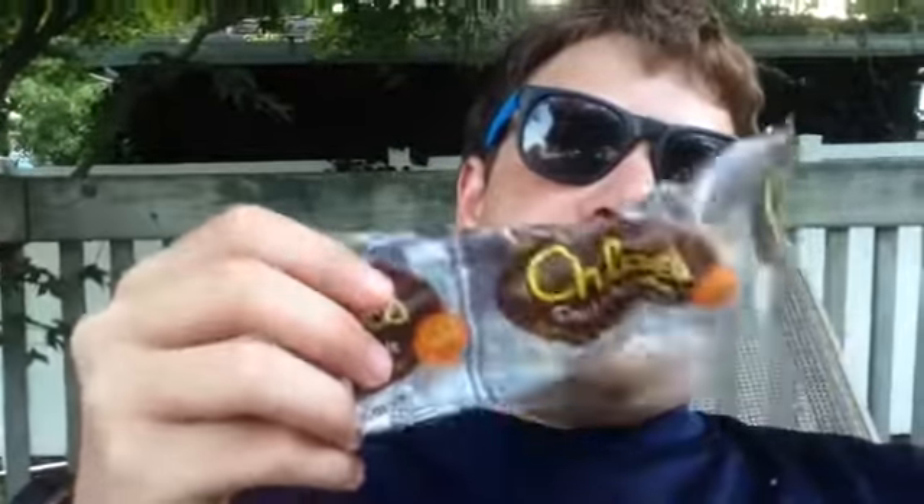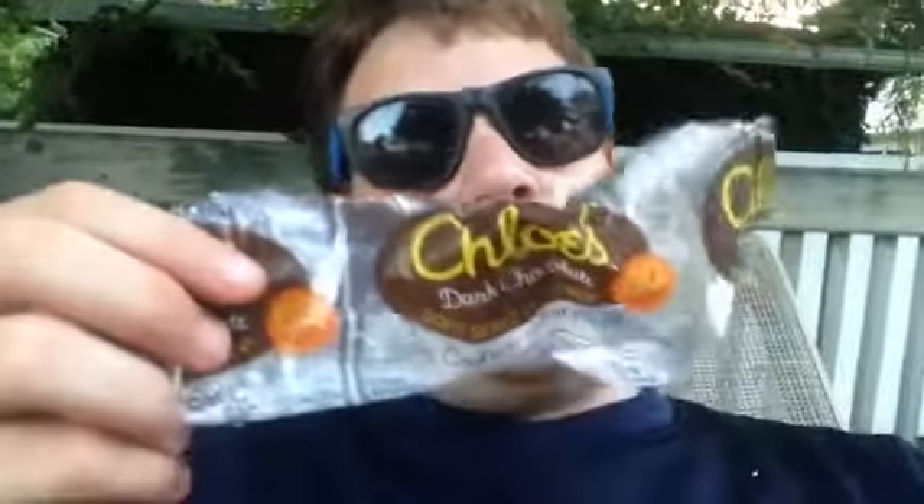It's crazy hot out today, and today is Natural Ice Cream Day, so I figured I'd review some ice cream for today's episode of Junk Food Critic. I'm reviewing Chloe's Natural Dark Chocolate Soft Serve Fruit Pop — only 60 calories per pop.